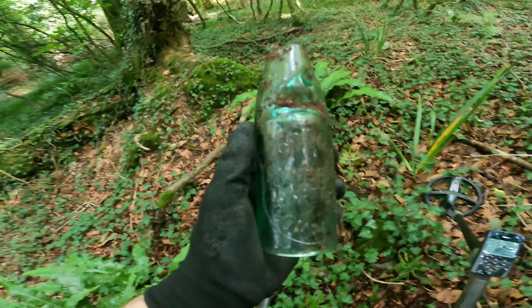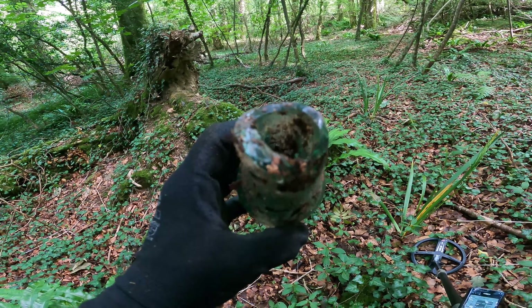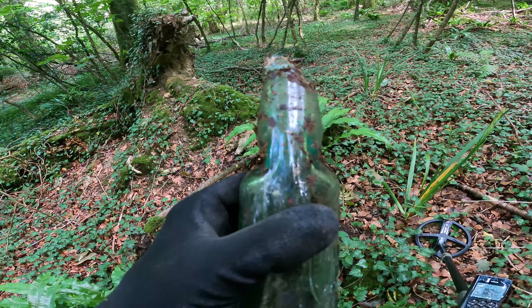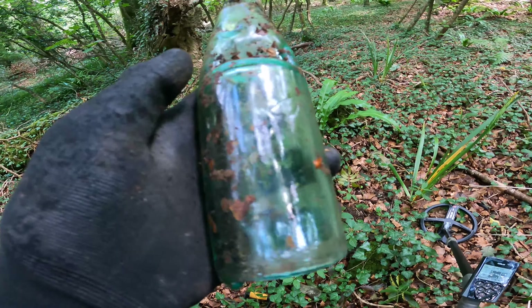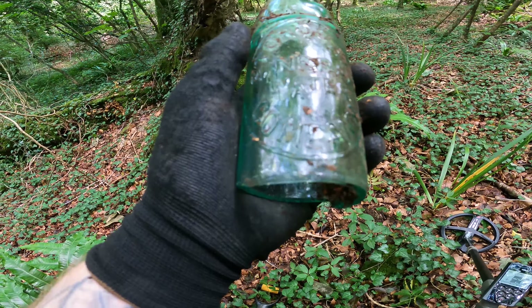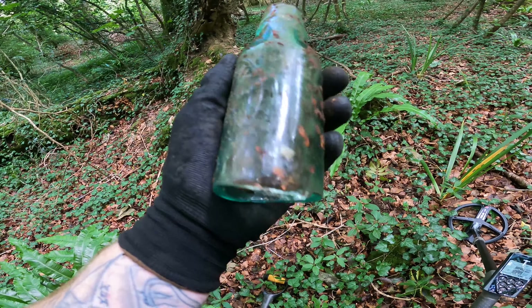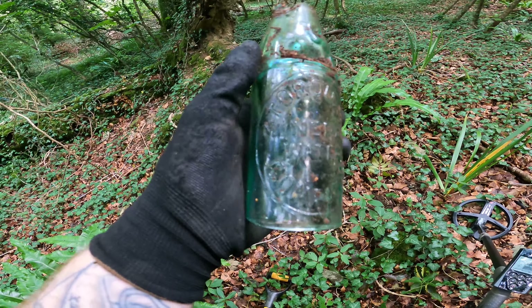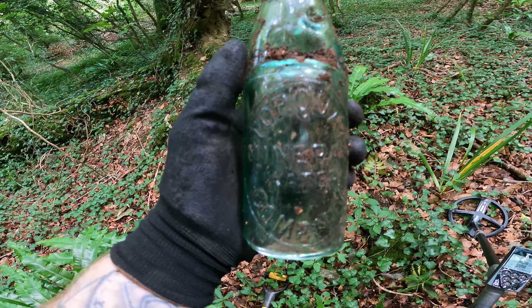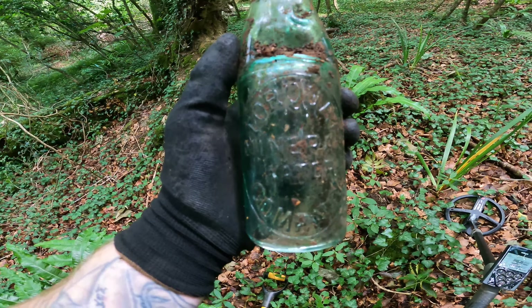There you go — what would you think of that for a bottle? It's got the weird neck — I guess there would have been a glass marble inside it. It's a Stalky Mineral Water Company bottle. That's a bit of alright isn't it? A nice thick bit of glass. I like that. I'll Google it and see what we can find about it.